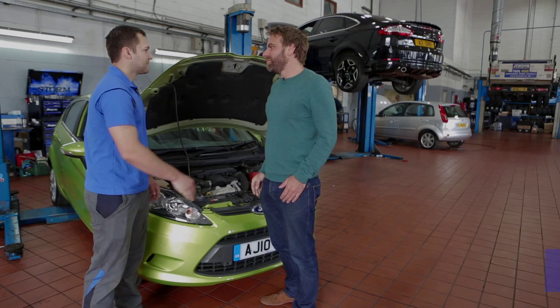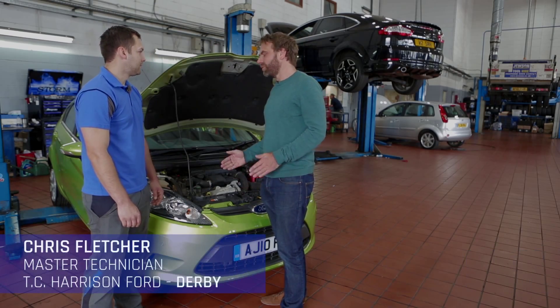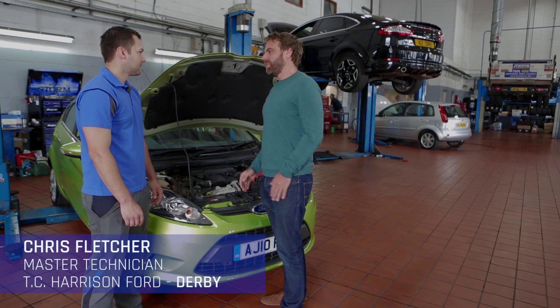Hi Chris. Hi Dan. Hello. You're going to share some of your expertise as a Ford Technician with us in a minute, but first of all, tell me what do I really need to be keeping an eye on with my car?